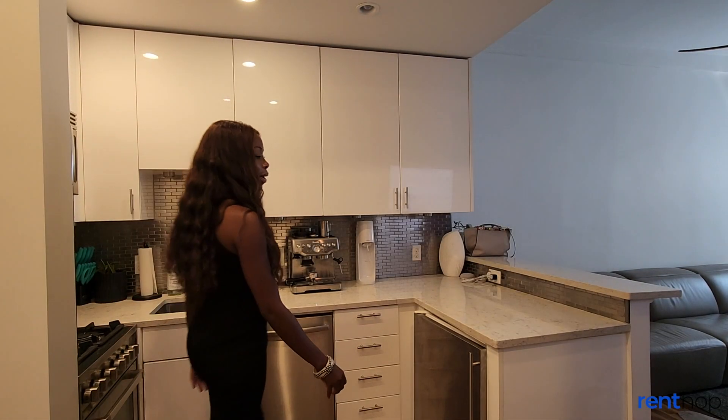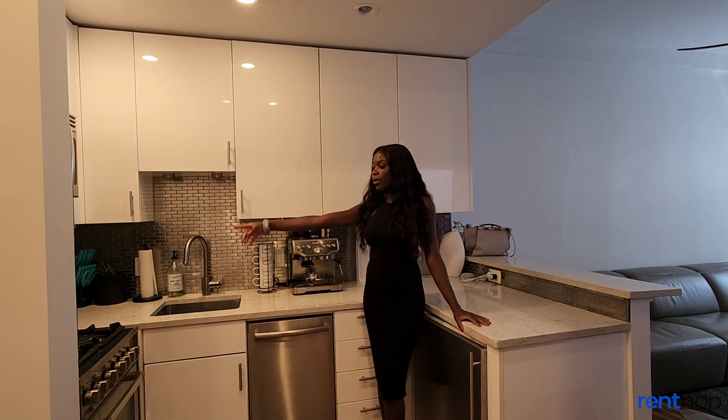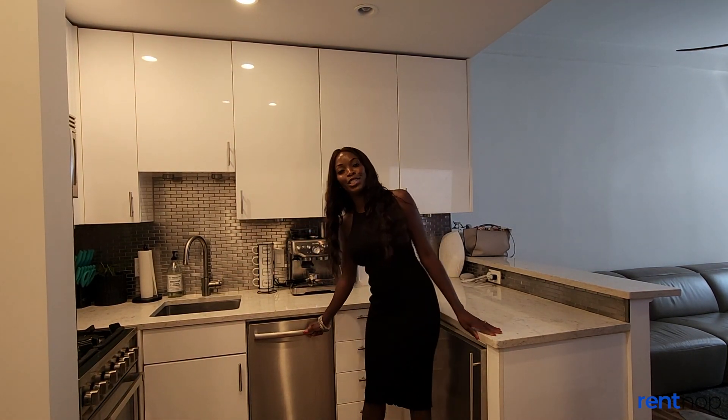Right as you enter the apartment you have the lovely modern kitchen. The kitchen features a microwave, a gas stove, and a dishwasher.